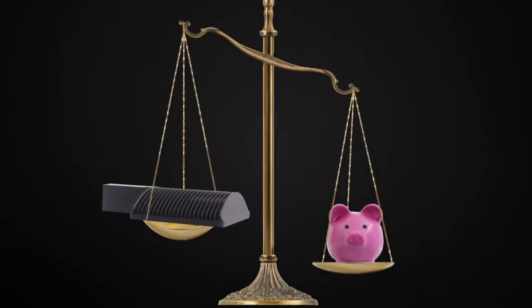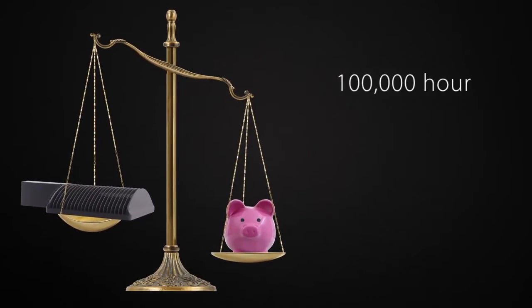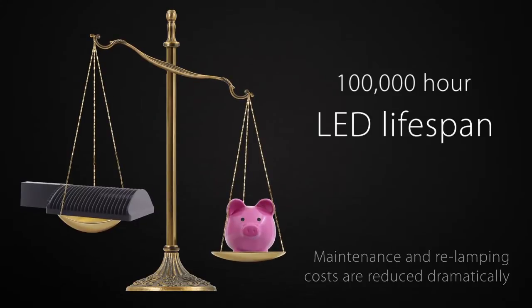This high efficiency fixture reduces energy consumption by 66%. Plus, with a 100,000 hour LED lifespan, maintenance and relamping costs are reduced dramatically.